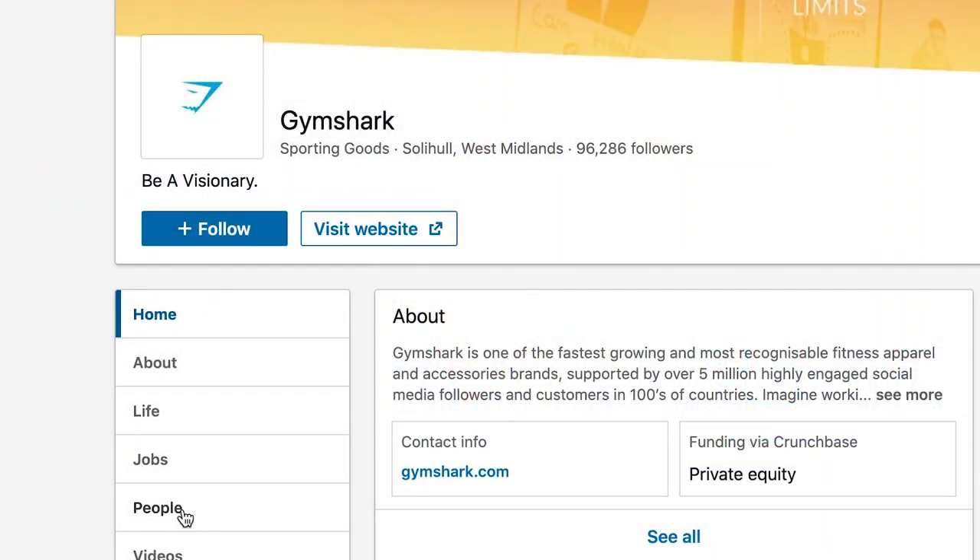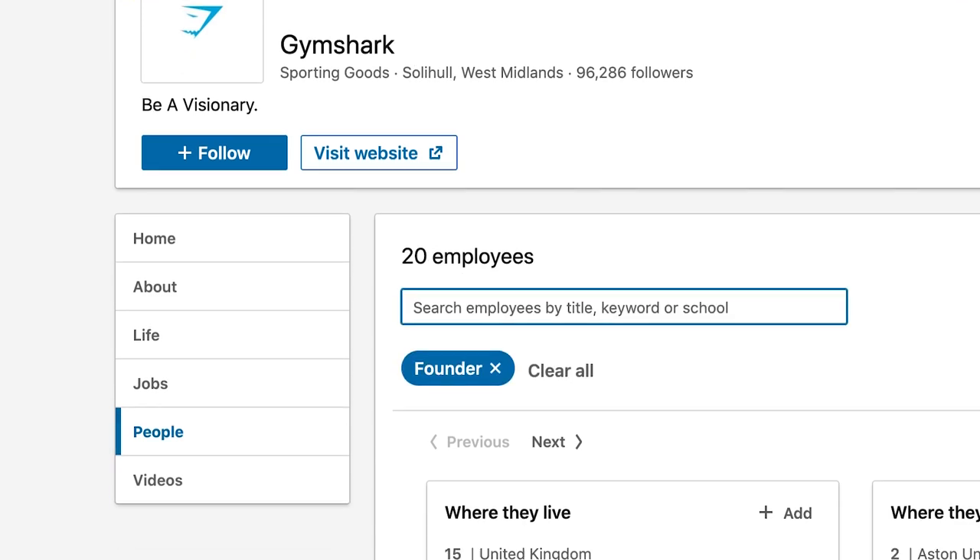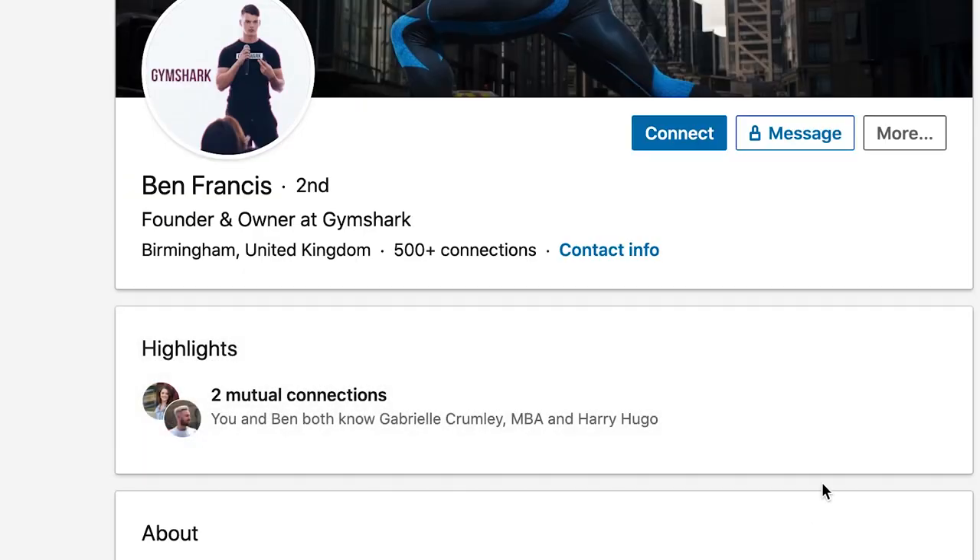Once you've found those brands, you want to reach out to the founder or decision maker — not the brand directly, because the brand is usually managed by another agency and they won't respond. It's really important to find the founder. If you can't find the founder on Instagram, LinkedIn is a great method: just type the brand in the search function, go to people, and you'll find the founder or CEO listed.